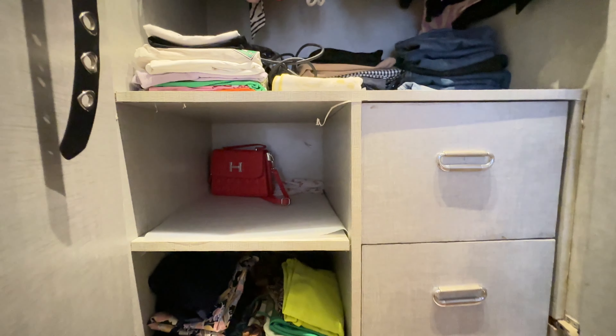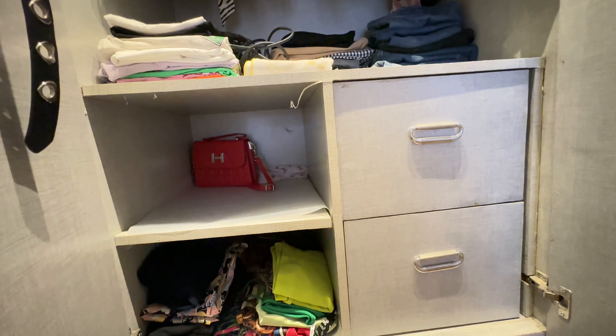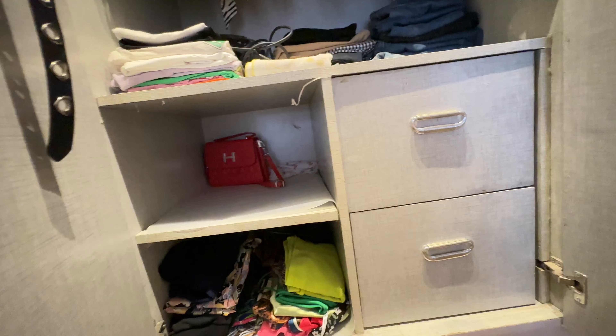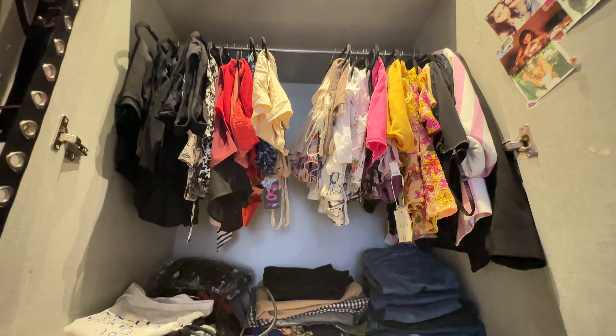I have all my t-shirts here so I can just pick them up and go. This is my go-to style section. I also keep my hair straightener here because I use it almost daily.